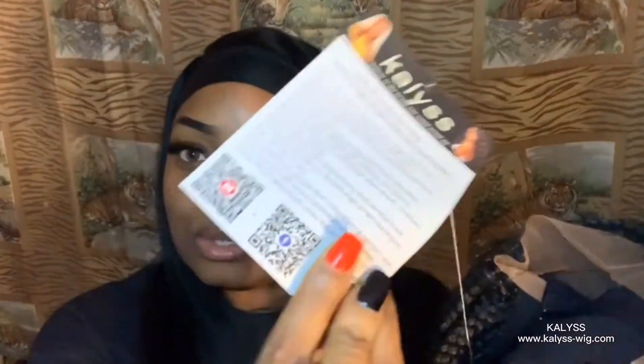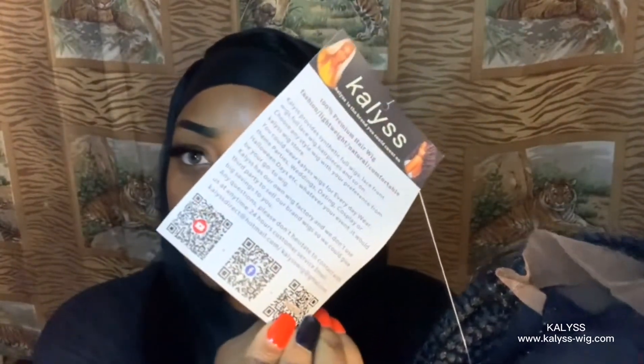Here's the tag — isn't she gorgeous? Look at her, girl, you're a whole mood on there. It has their social media and everything on the back, which I will leave everything down below in my description box — the link to this wig if y'all want to purchase, the link to the Amazon store, all of that good stuff. Wow, y'all look at this wig!